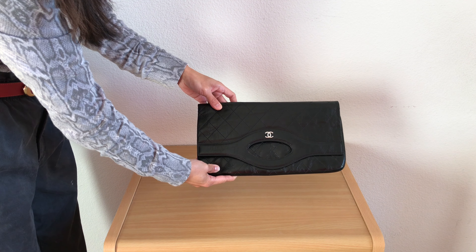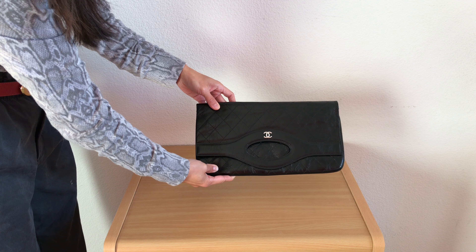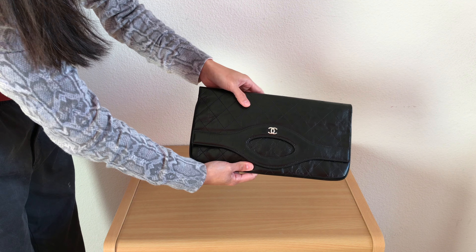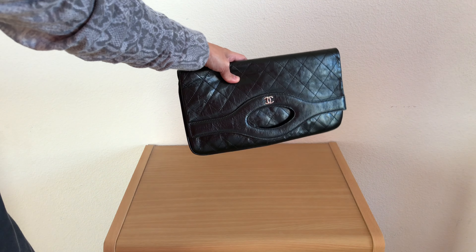Hi guys! I purchased this Chanel clutch from Fashionphile. As you can see, I got it in excellent condition — I think it's almost in brand new condition or very lightly used.